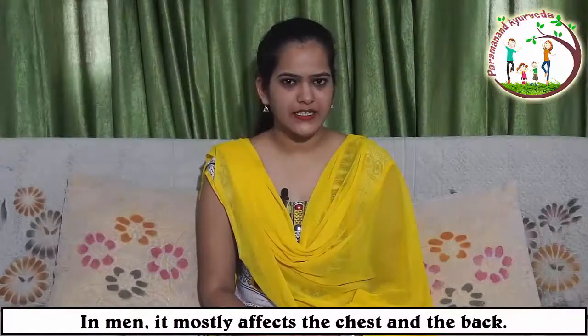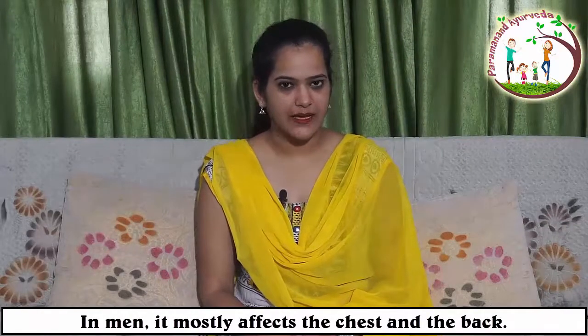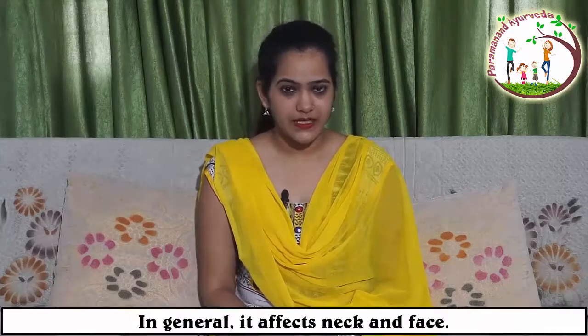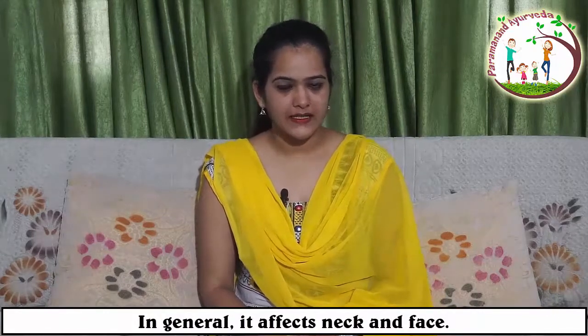It is rare in people with darker skin. It can also be the result of over-exposure to the sun. In men it generally affects the chest and the back. In women it affects the legs. In general it affects the neck and the face.